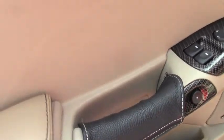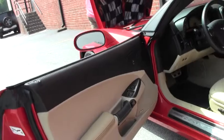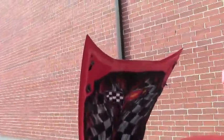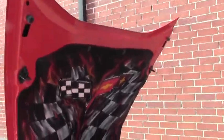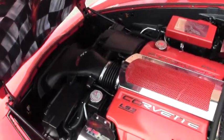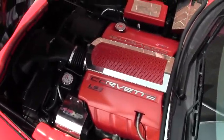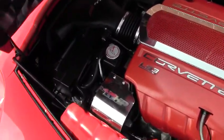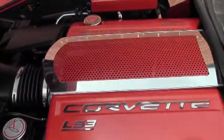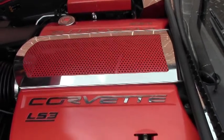We have the faux carbon fiber accents that also match the key fob. As we come under the hood, this car is ready to show at your local show. The underhood lines are obviously done, the same as the rear, and there are beautiful orange accents underneath the hood. A truly unique car with only 8,000 miles on it with all the options you'd want on a Corvette.